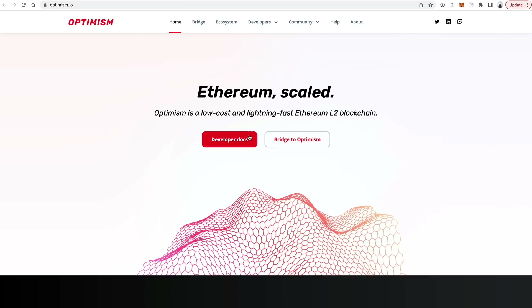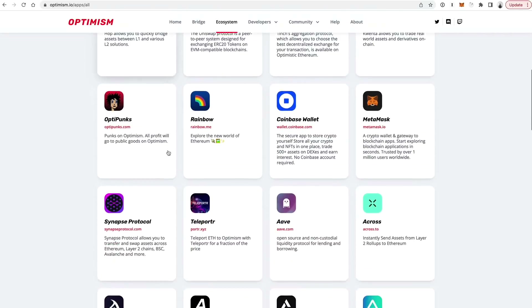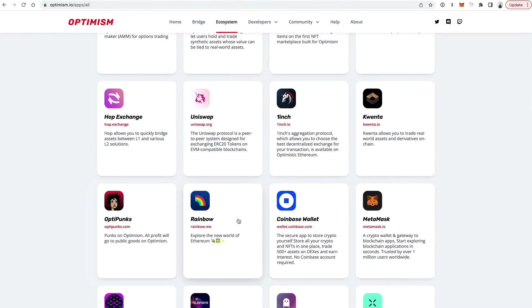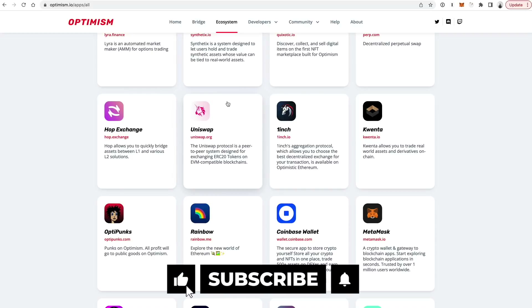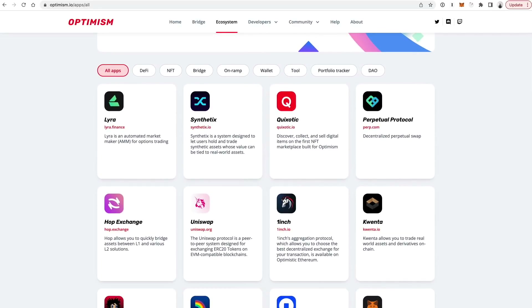Make sure you watch this entire demo before you decide to do something like this. You can see optimism.io is the website. They've got helpful information like the developer docs, how to get to the bridge, and also the ecosystem. The ecosystem shows different applications you can use on Optimism like Lyra Finance, Synthetix, Uniswap, OneInch, and the list goes on. They also show different exchanges that support Optimism withdrawals. You can browse through this list for ideas of applications that could have potential airdrops in the future. For now, we're going to focus on Uniswap because it's the easiest one to understand.